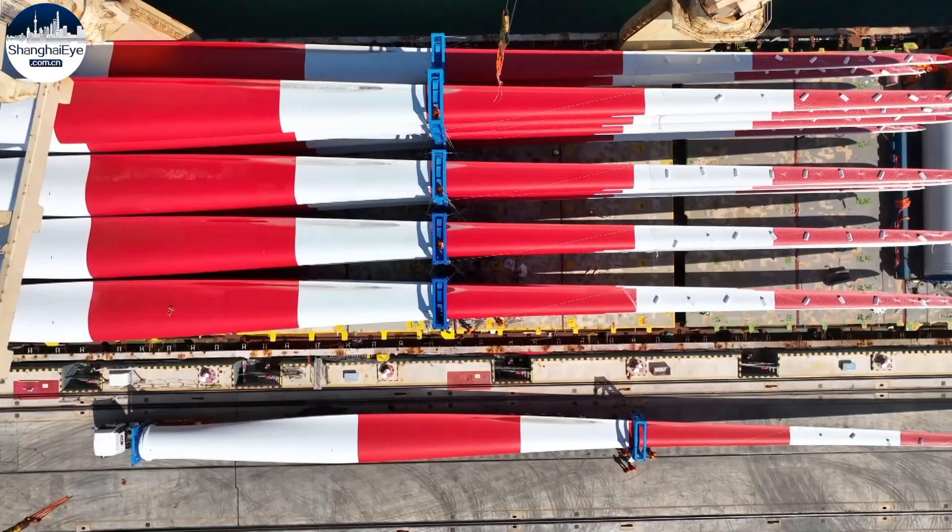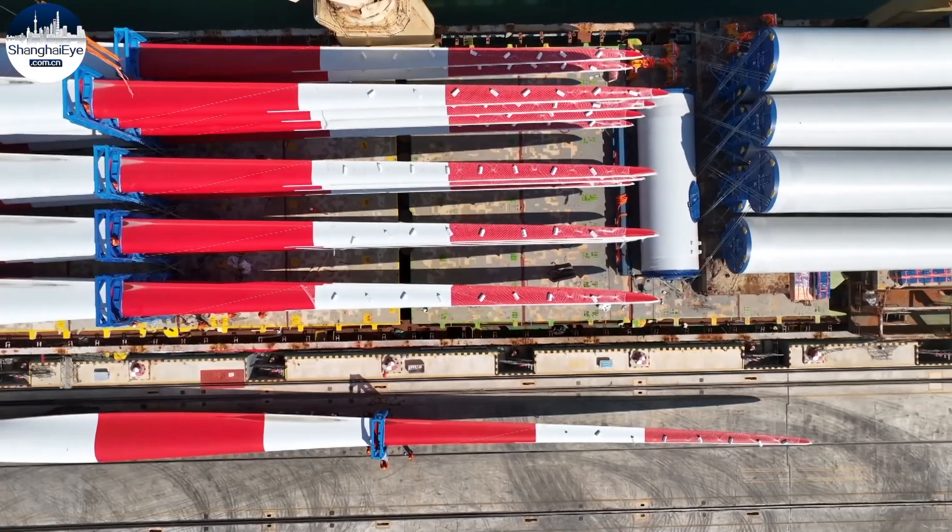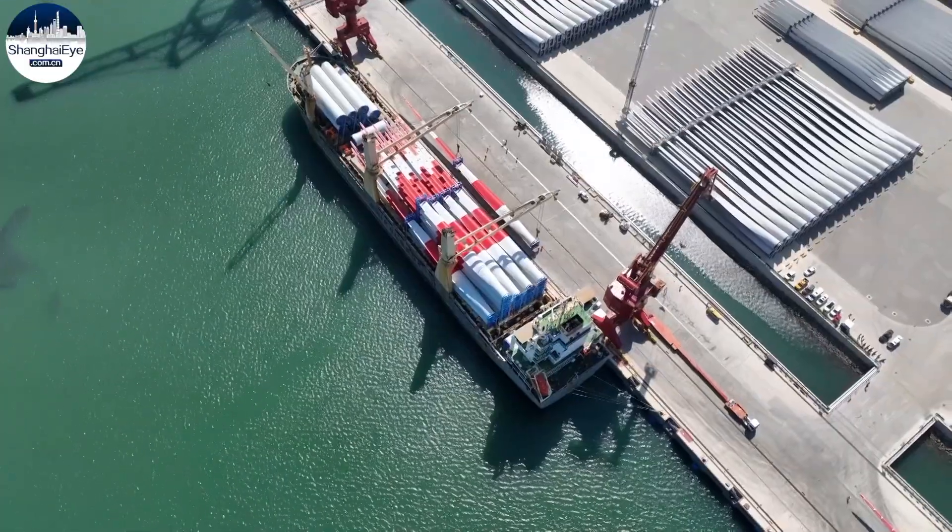Loading was completed this afternoon, and the ship Da Danxia will sail tomorrow for Adabia port in Egypt. Another five ships will carry the remaining 35 turbines.